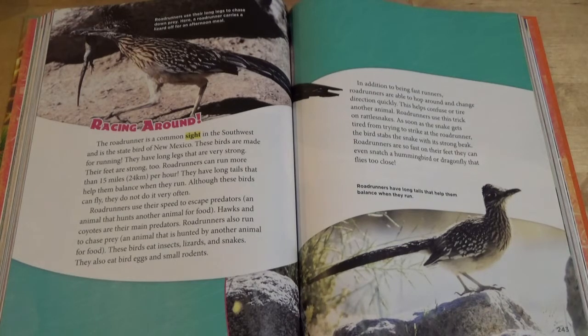These birds are made for running. They have long legs that are very strong, and their feet are strong too. Roadrunners can run more than 15 miles per hour. They have long tails that help them balance when they run. Although these birds can fly, they do not do it very often. Roadrunners use their speed to escape predators, an animal that hunts another animal for food.